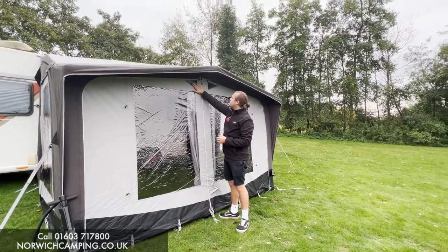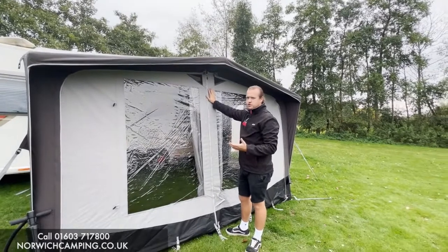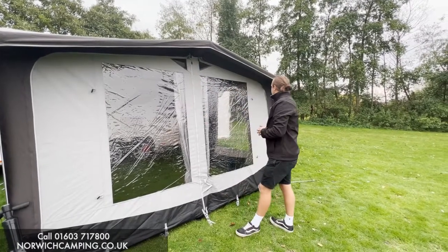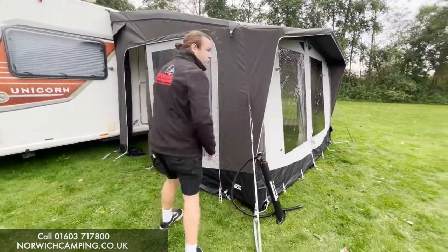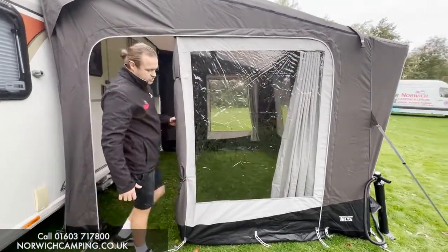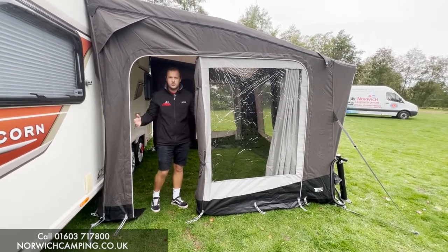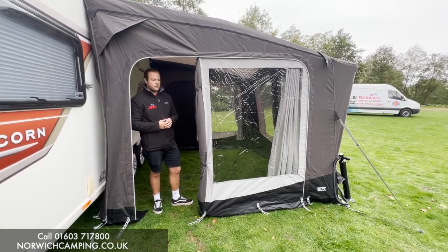You've got nice zips and mesh panels at the top to allow for more airflow, which helps reduce condensation and drop the temperature inside. Going around the awning, there's a nice PVC mud wall along the bottom that's easy to wipe down and keep clean. The side doors also have a mesh panel so you can open the door and close it with just the mesh — great for keeping dogs in while still allowing lots of airflow.